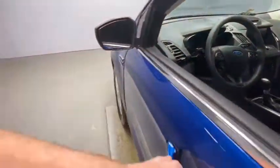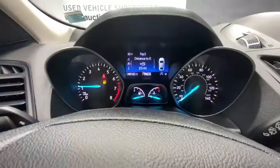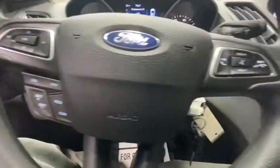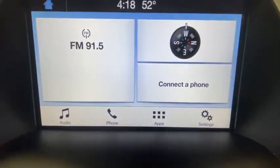Here are some of this vehicle's great options: heated seats, traction control, Bluetooth, dual airbags, alloy wheels, power steering, four-wheel disc brakes, rear window defroster, power windows, electronic stability control, CD player.